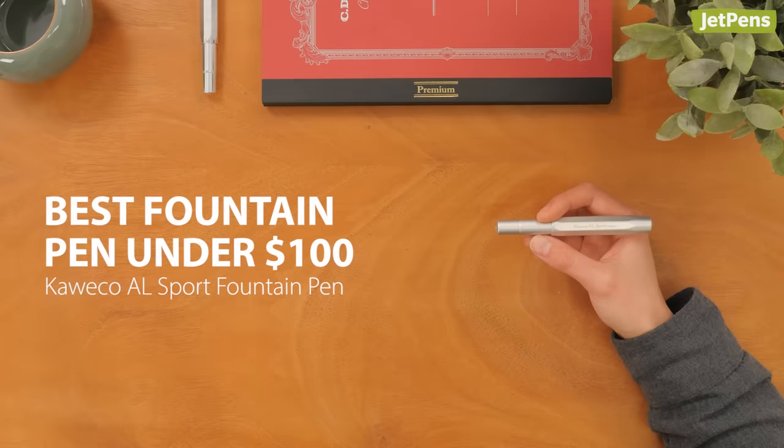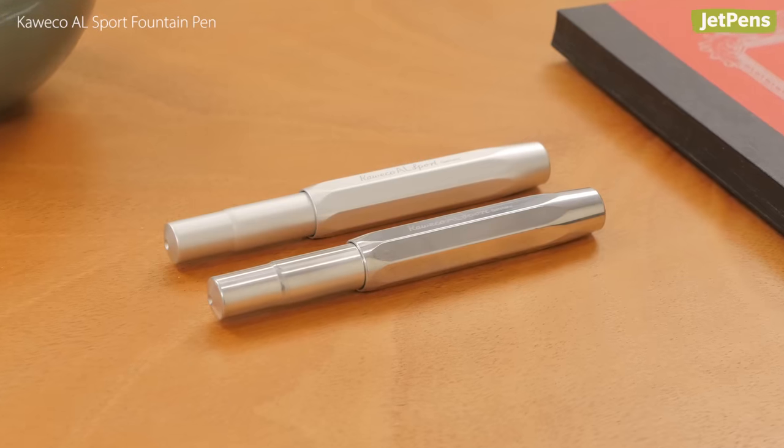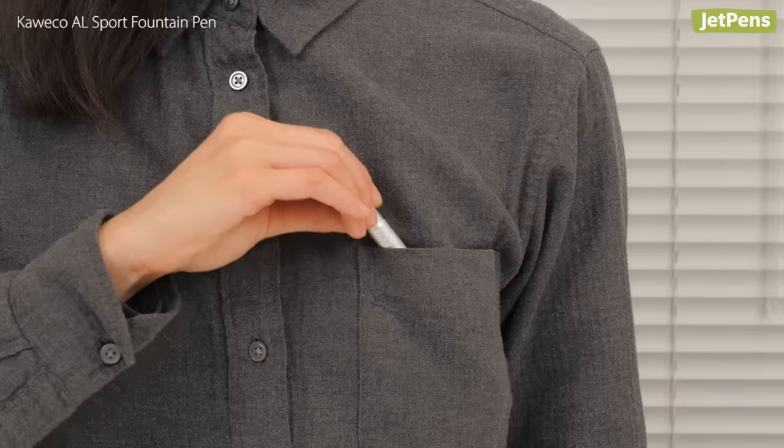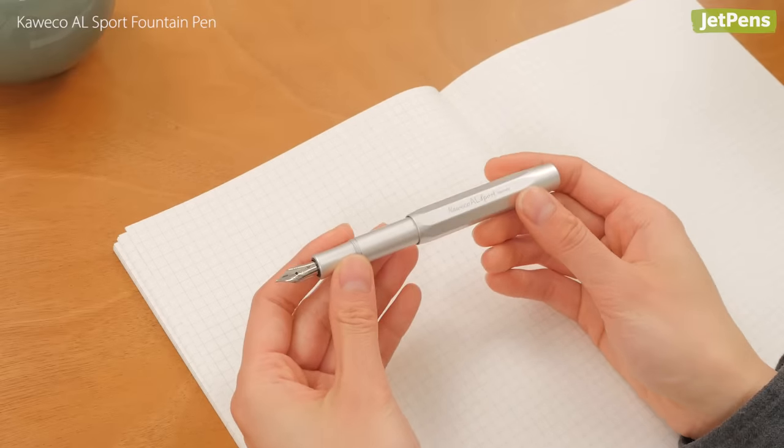Best Fountain Pen Under $100: We're big fans of the Kaweco AL Sport. This iconic pen is made out of durable aluminum. It's small enough to fit in a pocket, but turns into a full-size pen just by posting the cap.